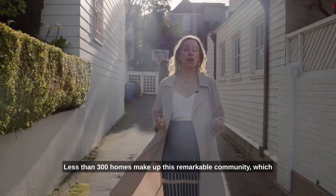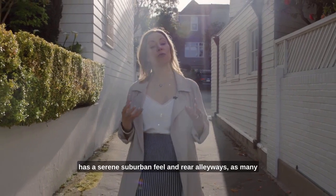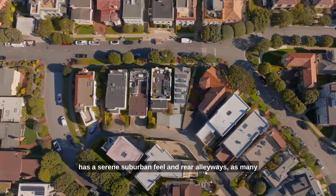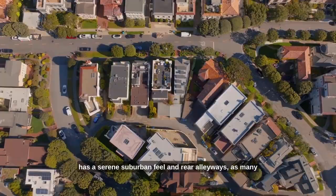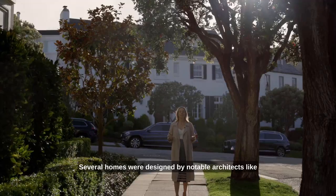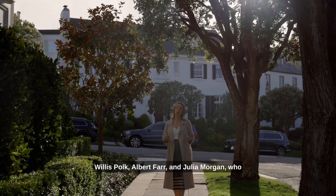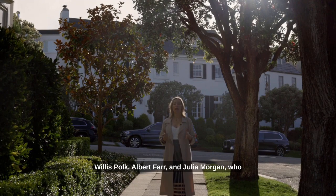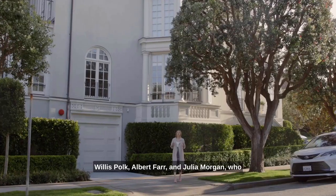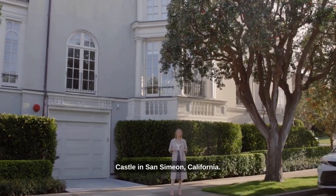Less than 300 homes make up this remarkable community, which has a serene suburban feel and rear alleyways, as many of the streets do not have driveway cuts, adding to the neighborhood's beauty. Several homes were designed by notable architects like Willis Polk, Albert Farr, and Julia Morgan, who is best known for her work on Hearst Castle in San Simeon, California.